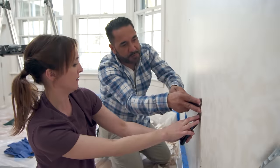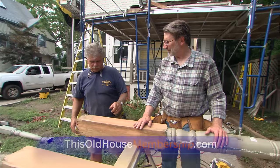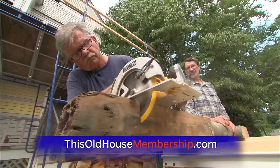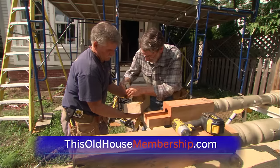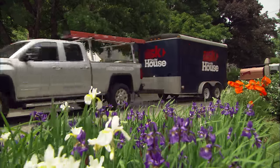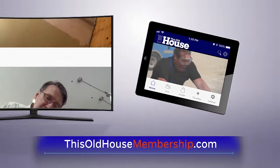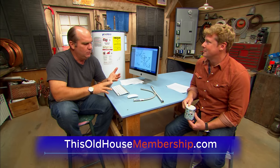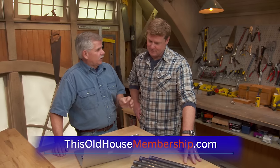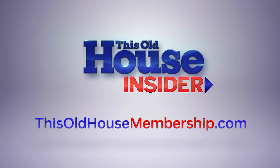Want to tackle all your home improvement projects with confidence? Join This Old House Insider, a new streaming service from This Old House — the iconic Emmy-winning series that inspired a generation of home enthusiasts. Stream over 1,000 episodes of This Old House and Ask This Old House commercial-free, watch it all in the This Old House app, and join live online Q&As with our experts. You can try Insider free for seven days — go to thisoldhousemembership.com.